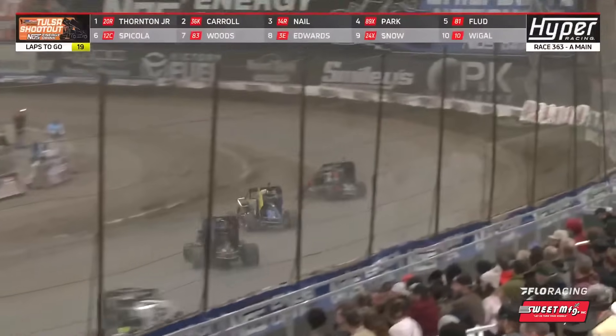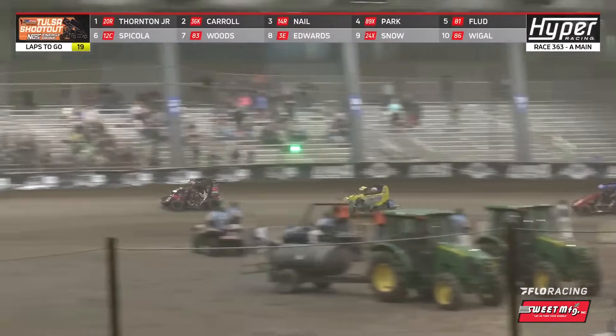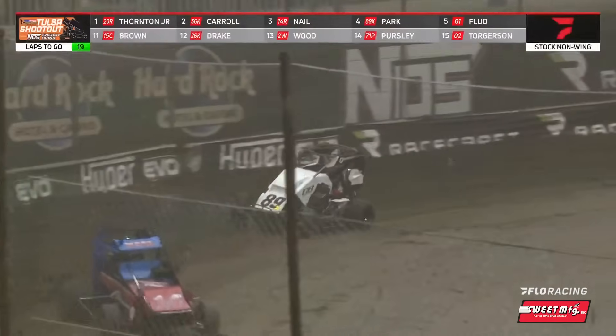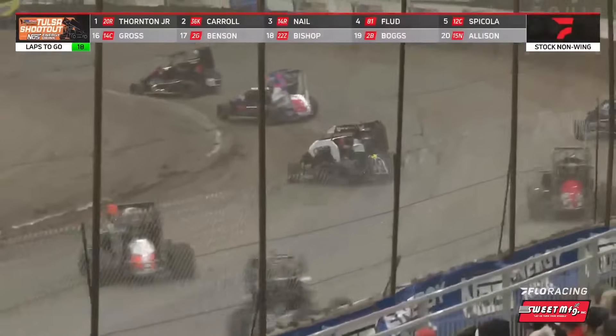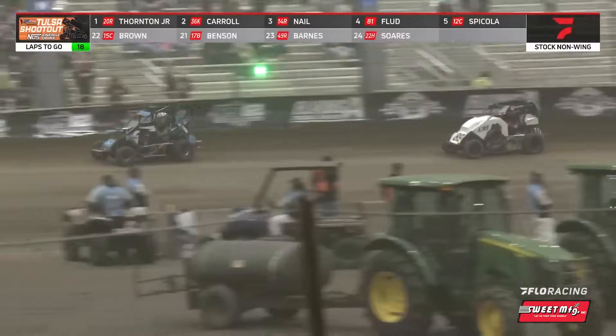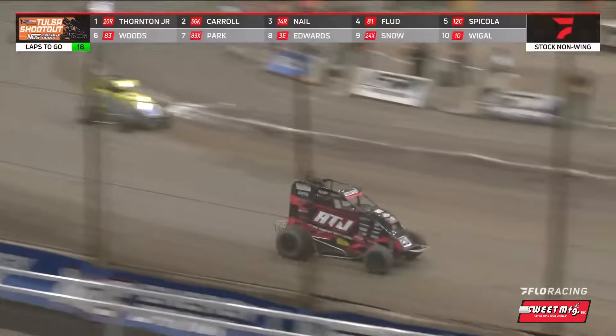Ricky Thornton Jr. brings us back to green, gets down to prevent the slide job from Carroll. Carroll down the back straightaway, opening her up a little bit. Carroll's going to follow him around the top of three and four. Oh, big bite by Jace Park — how did he save that? Massive moment. Lost only a couple spots.